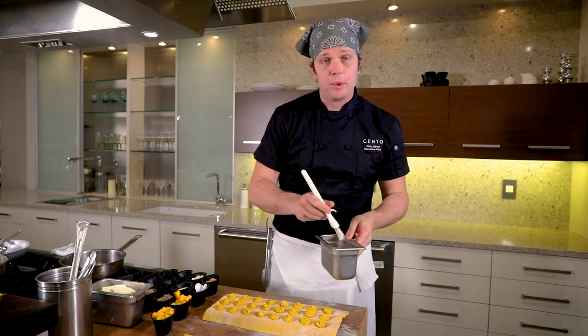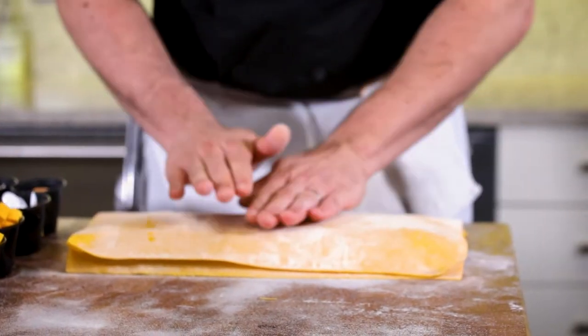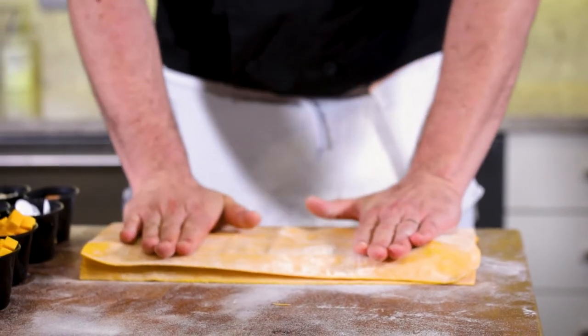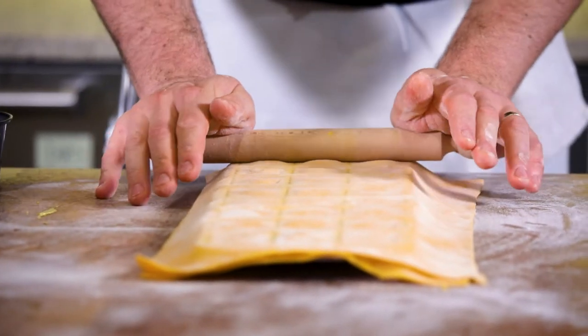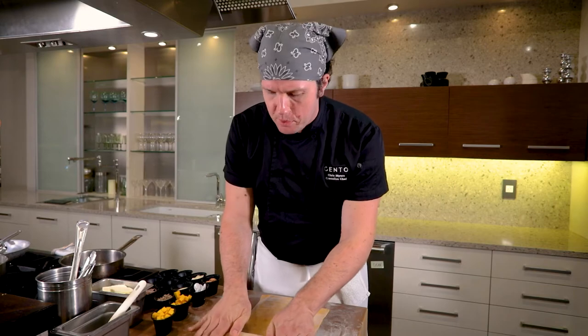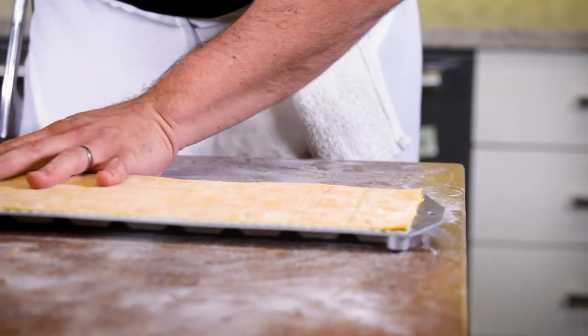I'm going to go back through and brush it with water to seal it when I put the top layer of dough on. Next I'll take another sheet of dough, lay it over the top, and press firmly to eliminate any air in the pockets. Then I'll take a wooden dowel and run it along the top — there's a fluted metal edge that cuts these into individual ravioli as we roll them. I'll tear off the excess pasta around the outside and tip the tray out to form the ravioli.